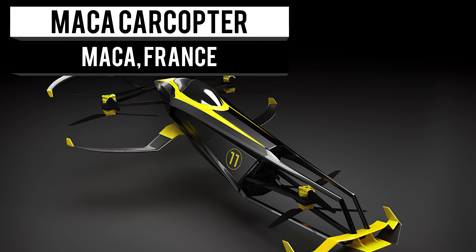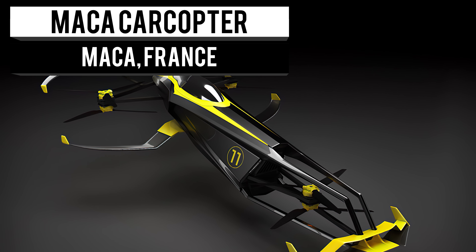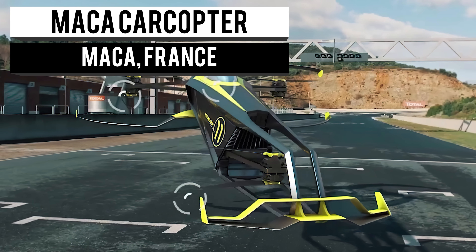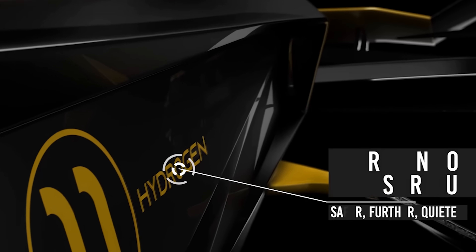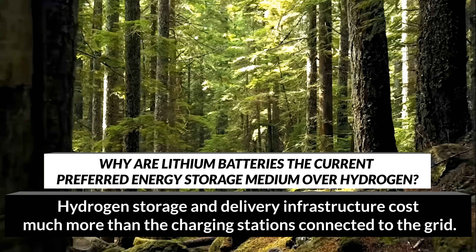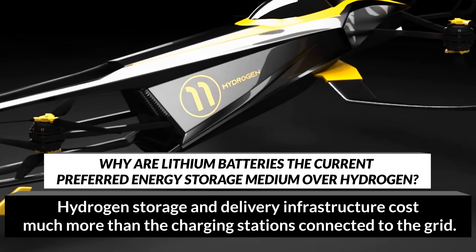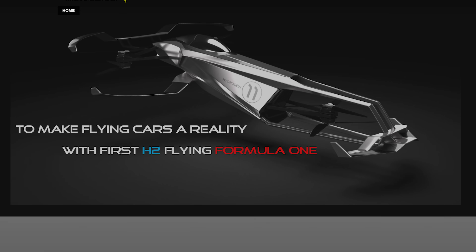Lithium batteries are old news. They're expensive to make, hard to recycle, and take a pretty massive toll on the environment. The future is hydrogen, a fuel that is readily available by using solar power to drive the electrolysis of seawater. The Maka Carcopter is looking to take advantage of this promising renewable energy technology.